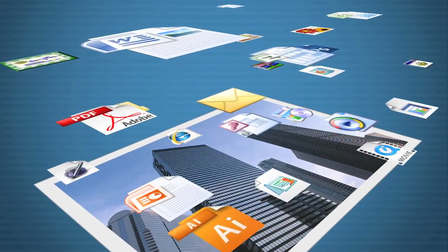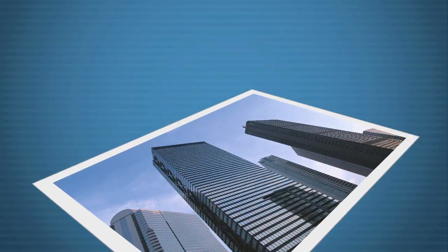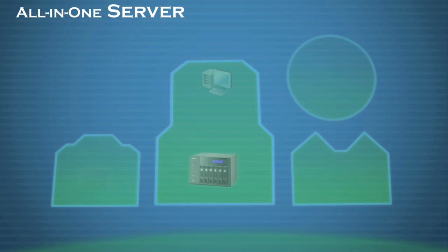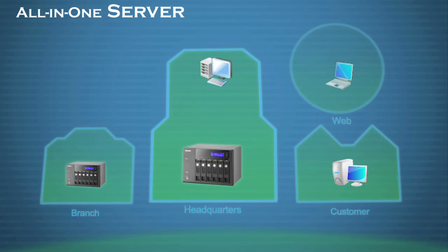QNAP's NAS devices are the smartest choice for VMware solutions within enterprises. QNAP's NAS devices are all-in-one servers, specifically designed for SMBs and large-scale enterprises.